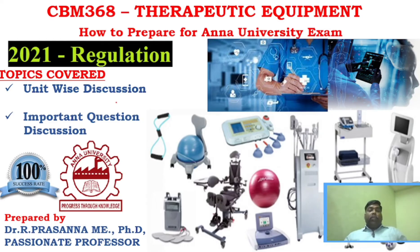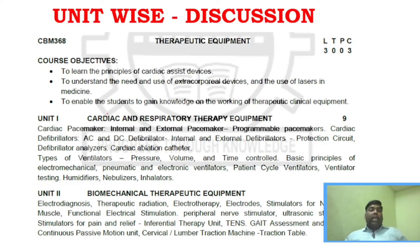We will start with the unit-wise discussion. Unit one covers cardiac and respiratory therapy equipment — key topics include nebulizers and defibrillators. Unit two covers biomechanical therapeutic equipment, including electrodiagnosis and various types of stimulators. In unit two, expect at least one question on all types of stimulators.